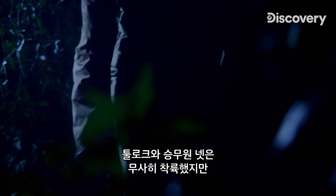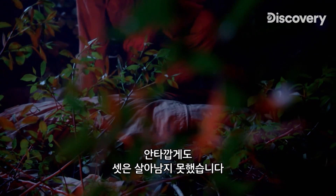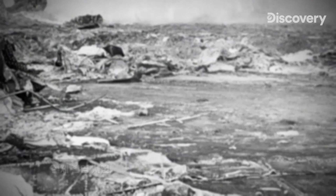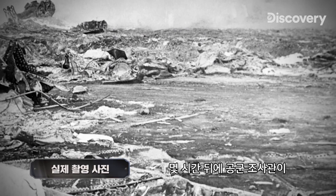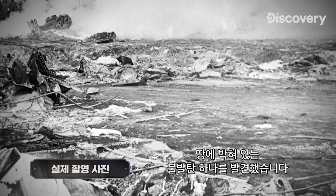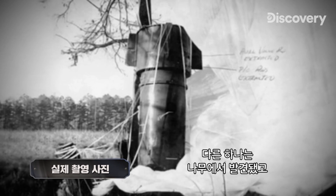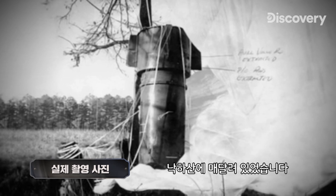Tulloch and four members of the crew land safely. Tragically, three of the airmen do not survive. Hours later, Air Force investigators find one of the bombs lodged in the ground, having failed to explode. They find the second weapon stuck in a tree, dangling from its parachute.